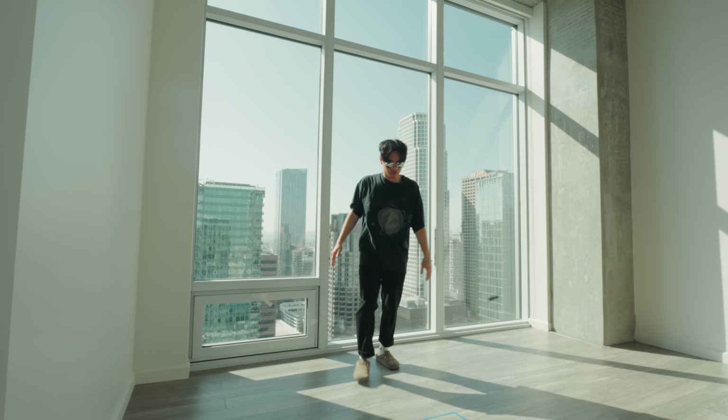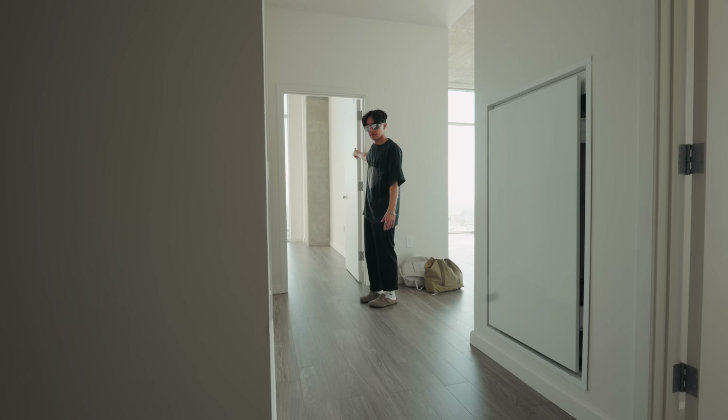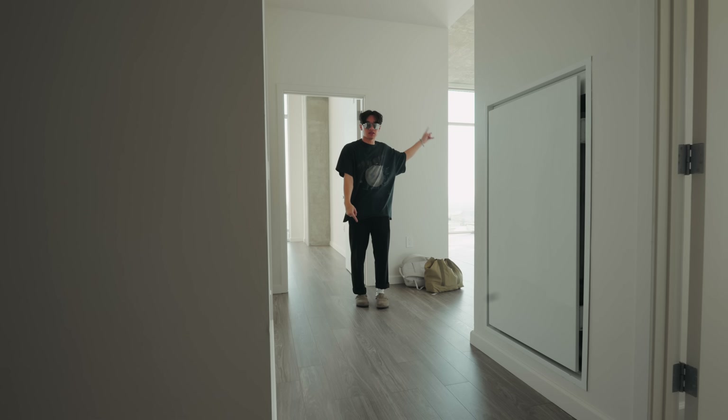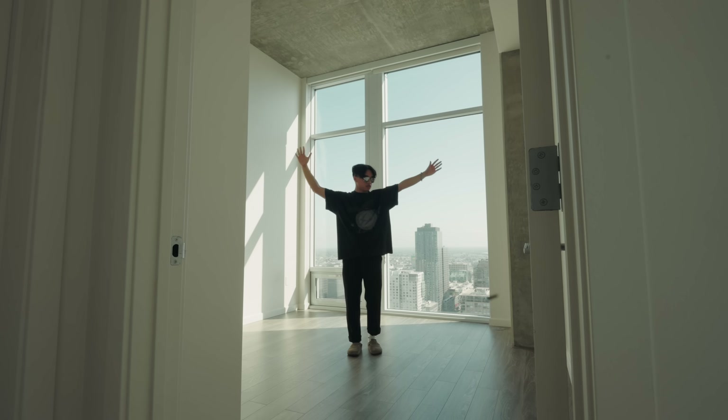Welcome home — this is the bedroom. It arguably has the best views in the house. You walk out and you're in this other hallway. This is my office, this is the guest bathroom, and this is the living room and kitchen. I'm in love with the high ceilings, but more on this room later — we'll just close that for now.